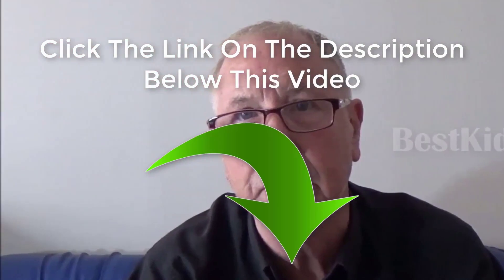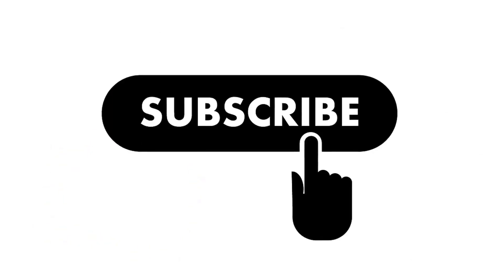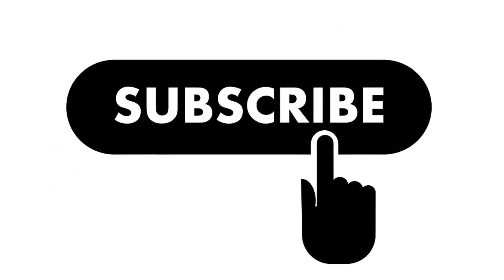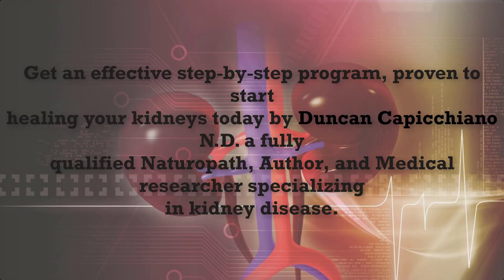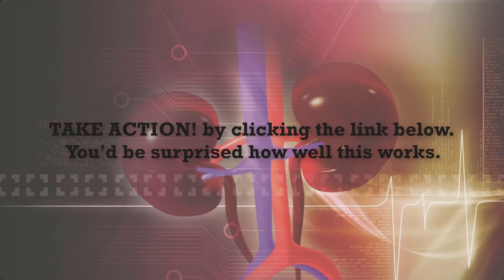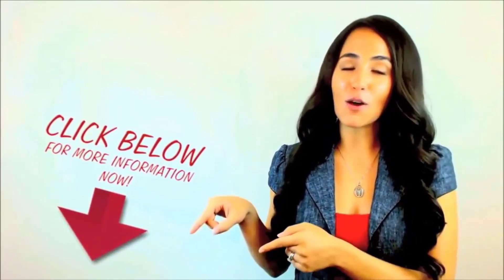If you like this video, give it a thumbs up and share it with your friends. For more recipes and tips, subscribe to this channel. There are many natural therapies available; combined with appropriate dietary and lifestyle changes, you can both reverse kidney damage and protect from further damage in the future. Get an effective step-by-step program proven to start healing your kidneys today, by Duncan Cappuccino, ND — a fully qualified naturopath, author, and medical researcher specializing in kidney disease. Click the link below to take action.